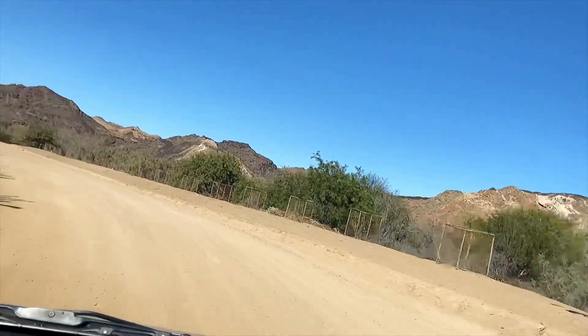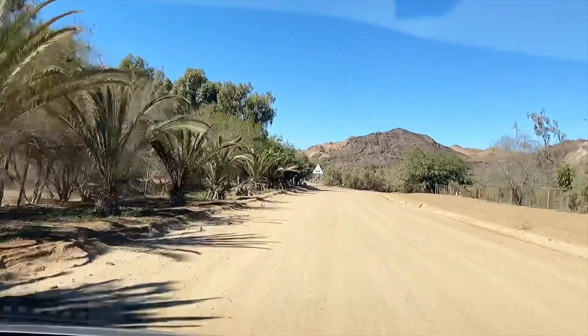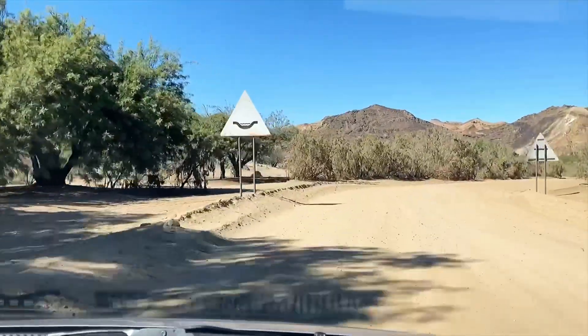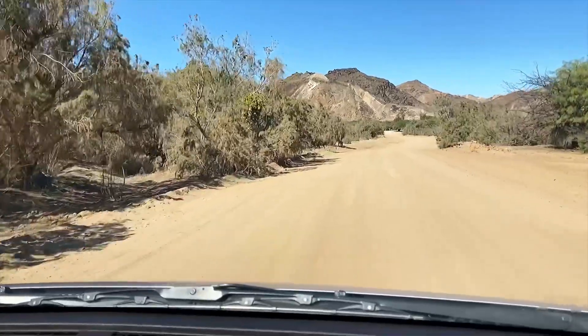Around about the year 2000 we had quite a rainy season - a storm. The river came down in flood, and all these trees and things you see now - we are driving in the riverbed - none of it was here.